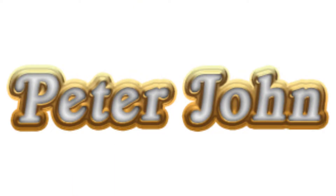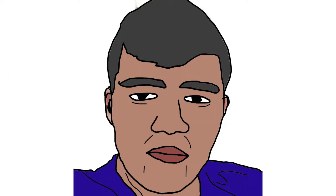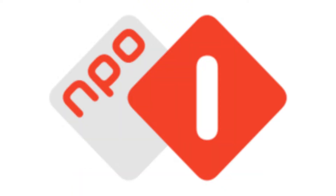Hey guys, it's your boy Peter John. Welcome to today's episode of Logo History. Today it is about NPO1, the first national television station in the Netherlands. It launched in October 1951. I hope you like it.